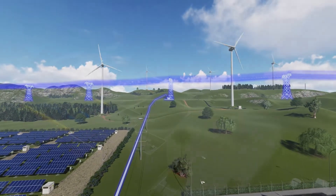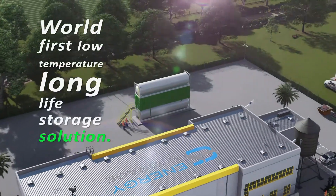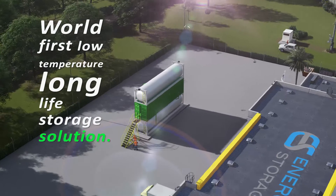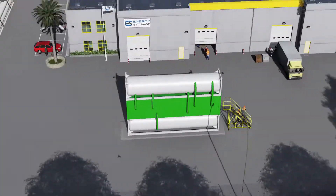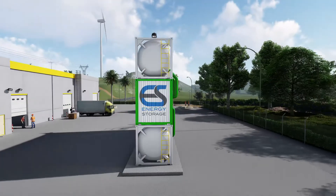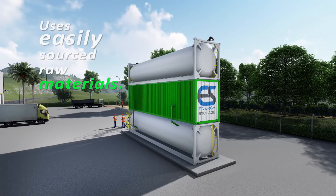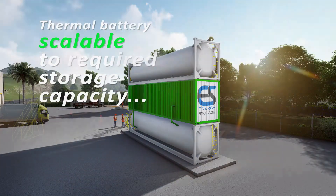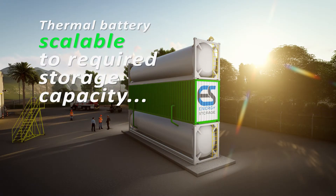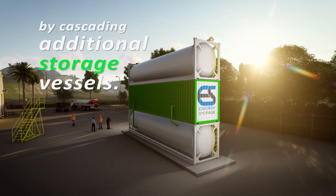This patented PCM battery technology delivers a world-first low-temperature long-life storage solution that is safe, cost-effective, easily locatable to the power source, and unlike lead and lithium batteries it uses easily sourced raw materials. The ESPL thermal battery is scalable with multiple units to meet the required storage capacity by simply cascading additional storage vessels.